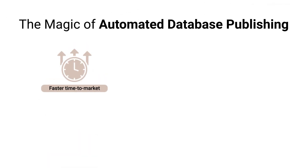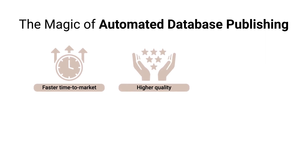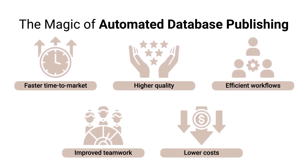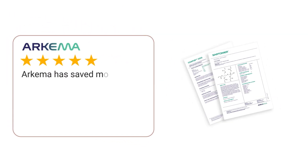Experience the magic of automated database publishing. No more manual copy-paste. No more data inconsistencies. But more efficient workflows that unite your team and boost productivity in creating high-quality printed and digital media.